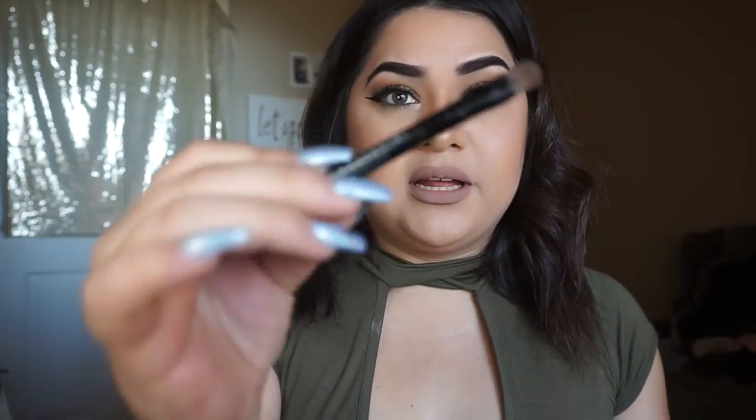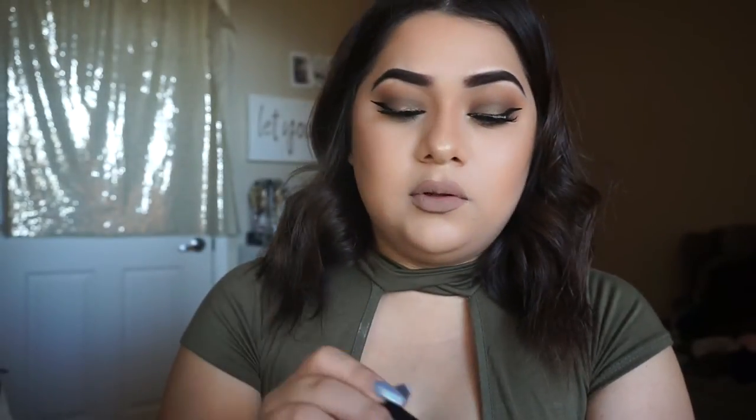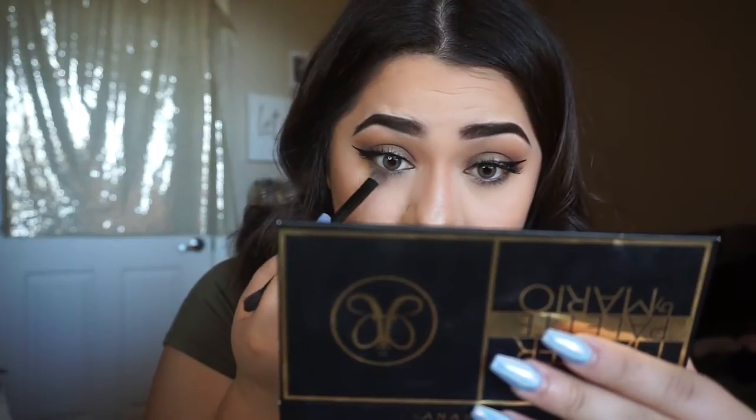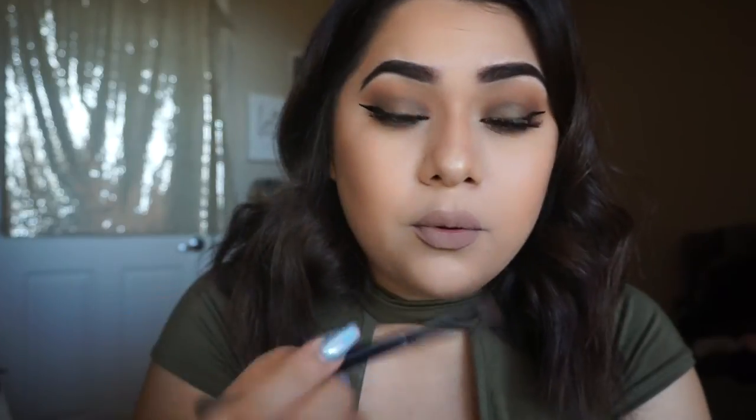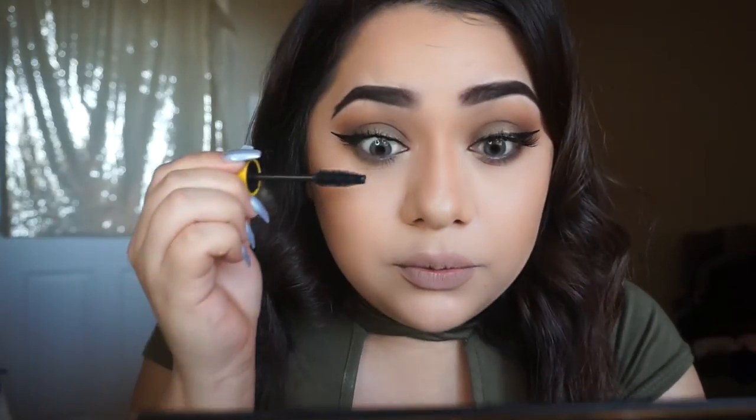While the lashes dry, I'm going back into the Mario palette to add some color to my lower lash line using the little round blending brush it came with. I'm picking up the Lula color and running it all under my lash line for depth, then adding Violeta to the outer corner. Finally, I'm using the Colossal mascara from Maybelline and running that under my bottom lash line.